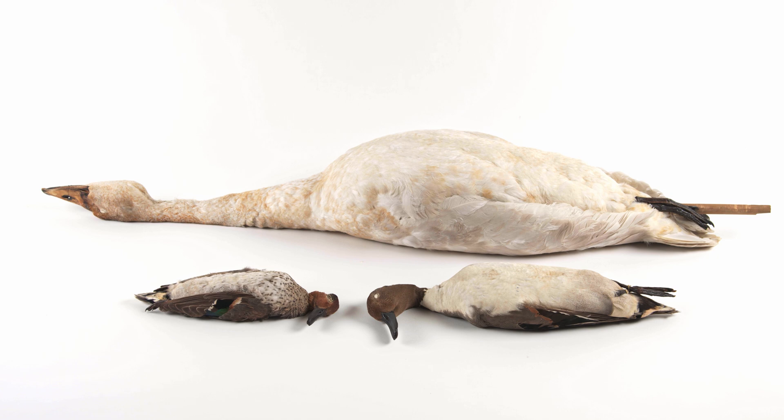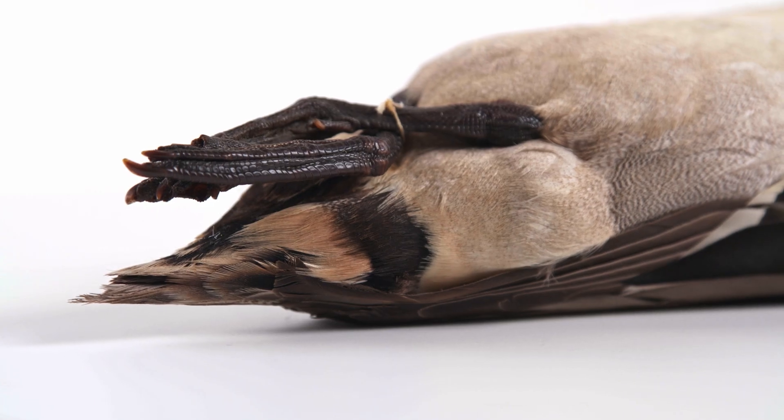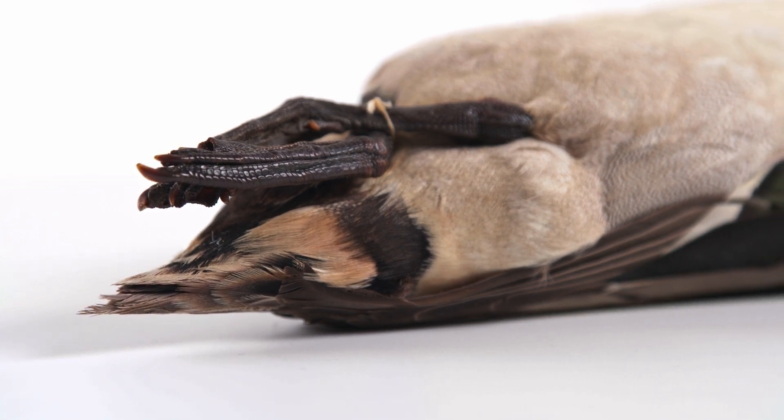Ducks, geese, and swans, often collectively referred to as waterfowl, make up the order Anseriformes. Members of this order are generally characterized by long necks and anisodactyl feet, with three webbed toes facing forward and one smaller toe facing backward.